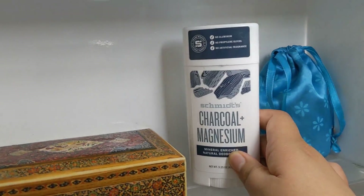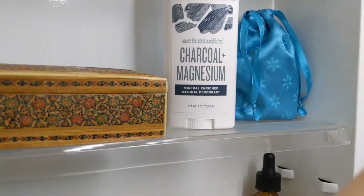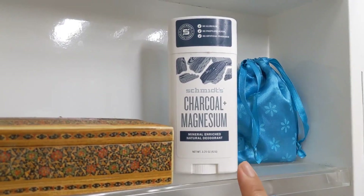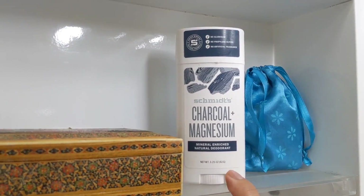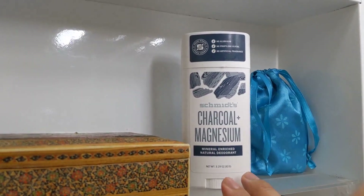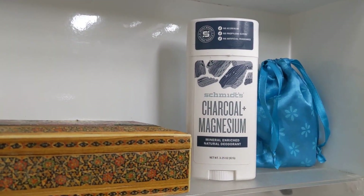This is my deodorant. It's the first time I've ever tried this brand and I really like it so far. I really like the charcoal in it and it works very well. It's not super low waste because it is plastic packaging and you can't fully reuse it — though you probably can recycle some of it if you take it apart. But I do like it because not every natural deodorant works for me.